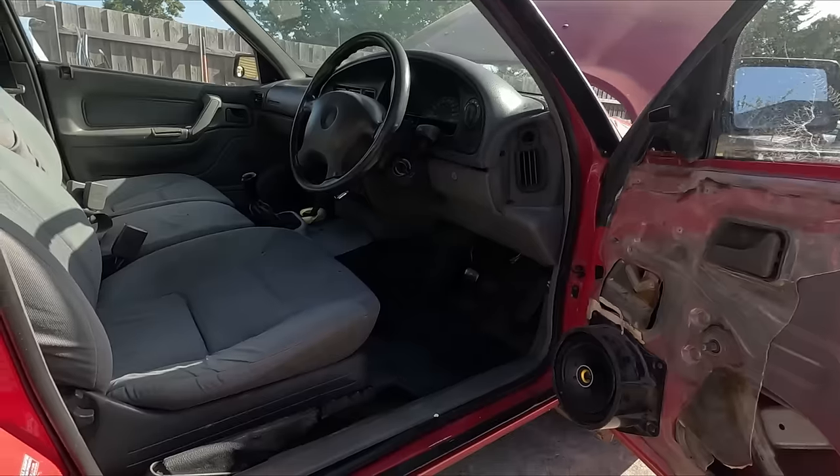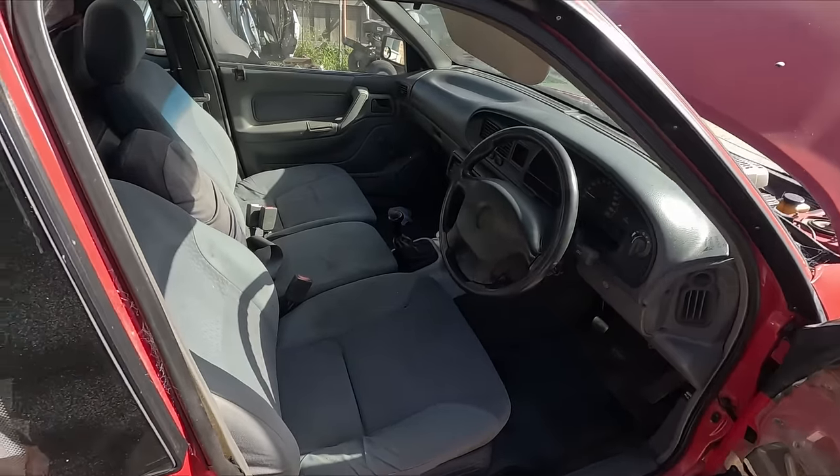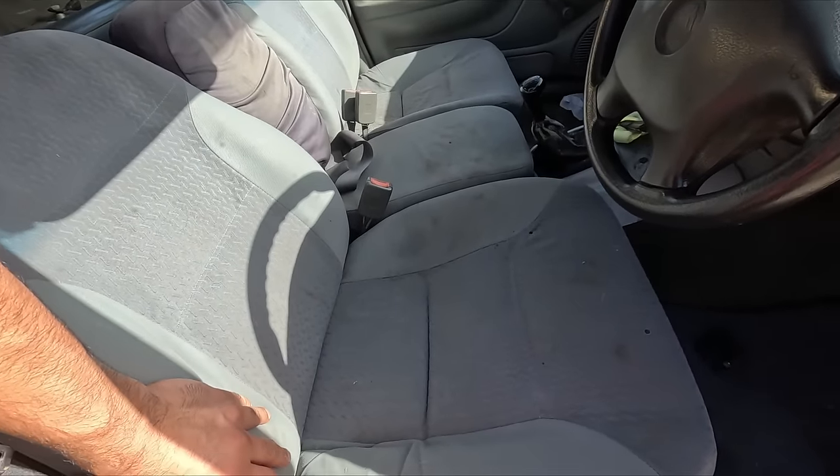Get all that sorted and get the door card back on there and it should be mint. It's not too shabby interior wise - a couple of little things it'll need, obviously needs a bit of a cleanup, but it's not that bad.